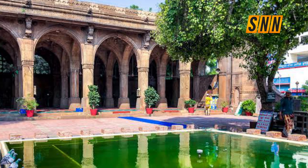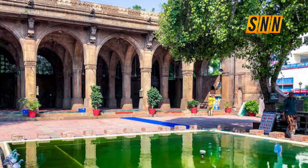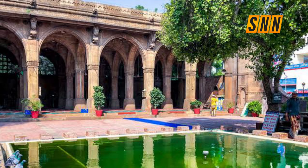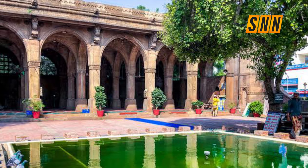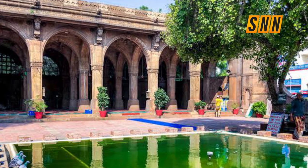Today these jalis depicting the trees of life have become a distinguished symbol of the city of Ahmedabad. The grave of Sidi Sayyid is situated within the compound of the mosque — his date of death was 24th December 1576 AD.